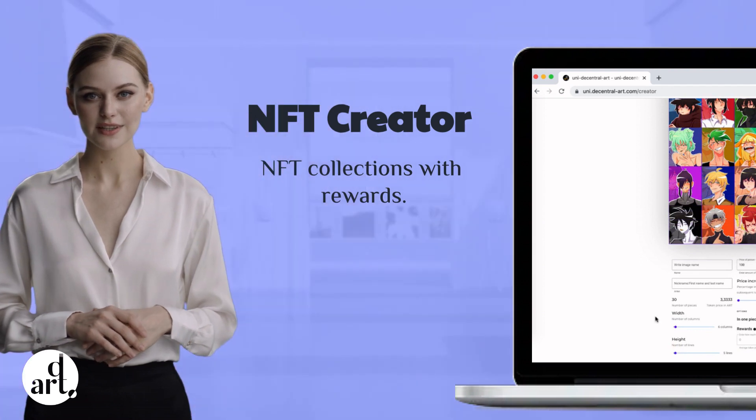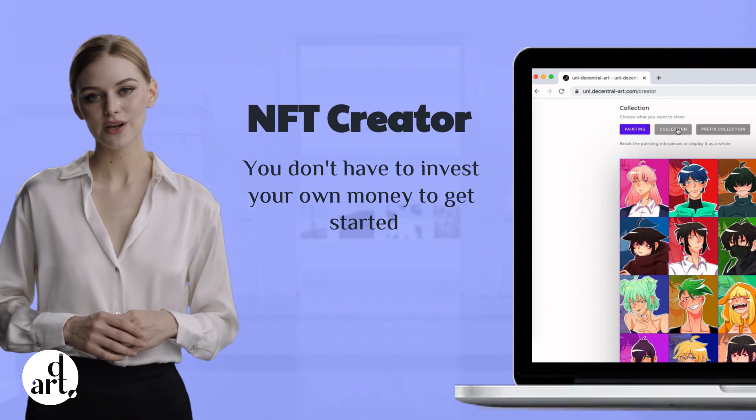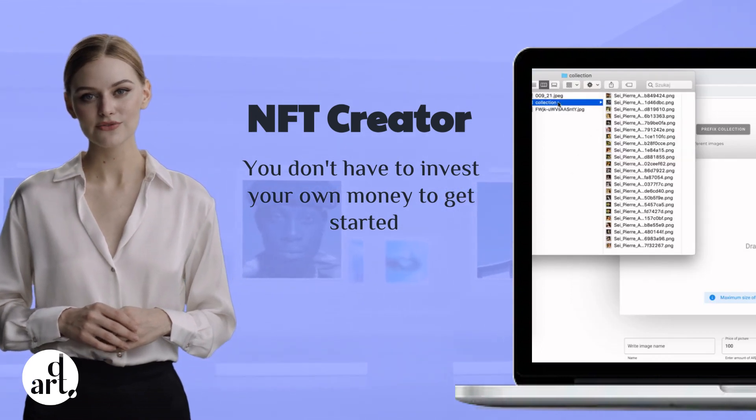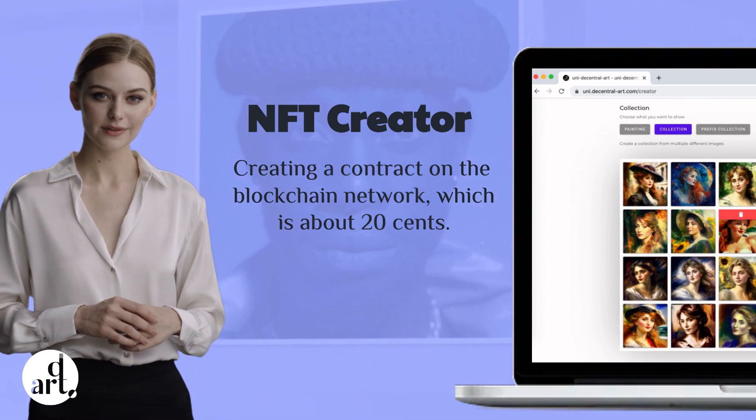And most importantly, you don't have to invest your own money to get started. The only cost is the fee for creating a contract on the blockchain network, which is about 20 cents. That's right, only 20 cents.